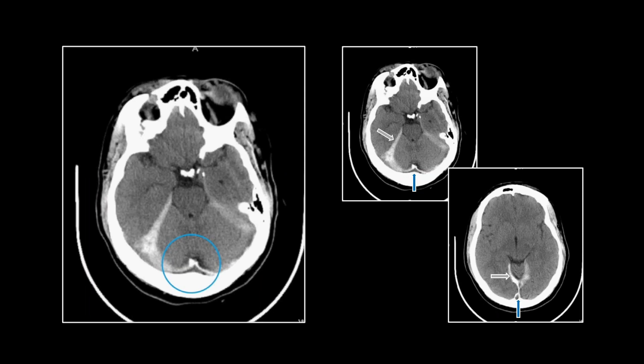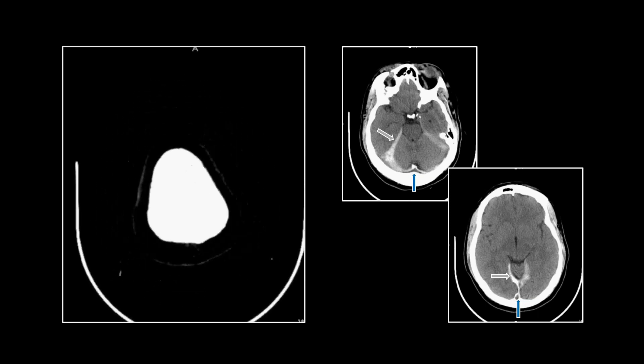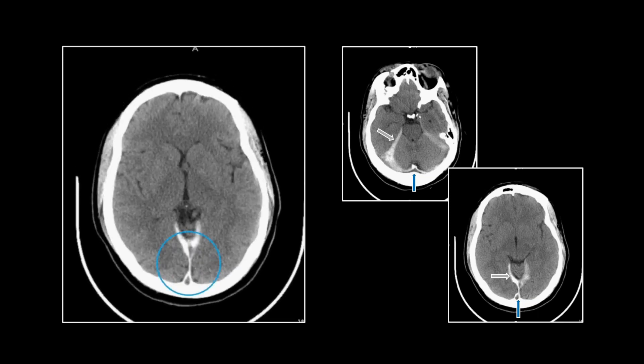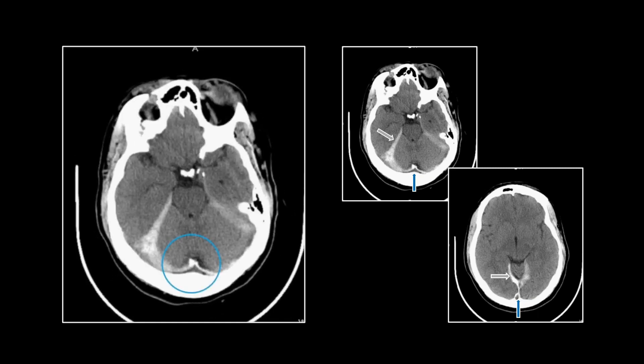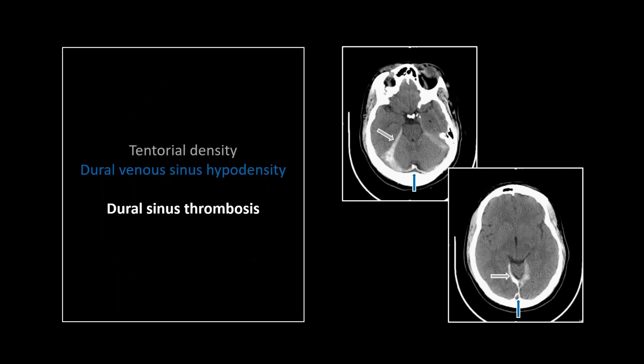There it is in the transverse sinuses. You can see it even in the straight sinus there. That's an empty delta sign on a non-contrast study due to the engorgement and density of the tent and dura — not the kind of thing you'll see every day. That is a dural sinus thrombosis.